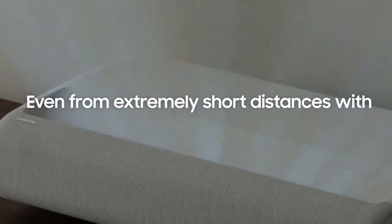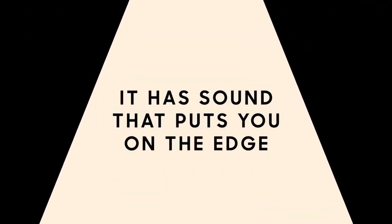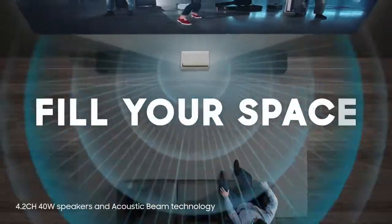Even from extremely short distances with ultra short throw, it has sound that puts you on the edge. Powerful enough to fill your space.